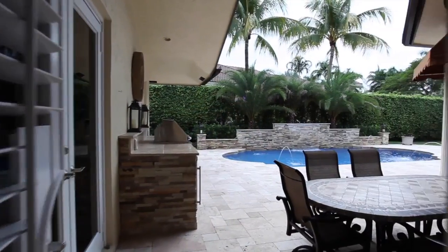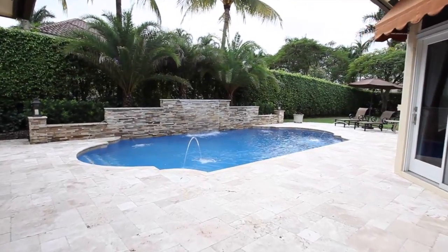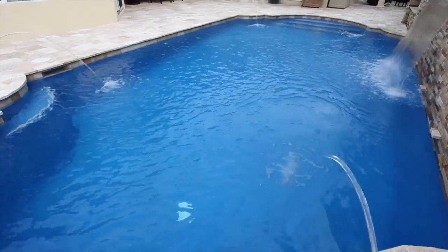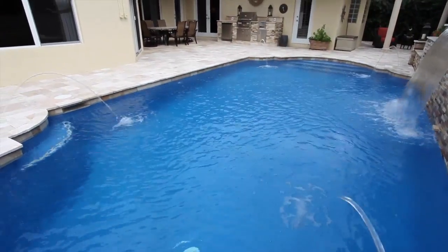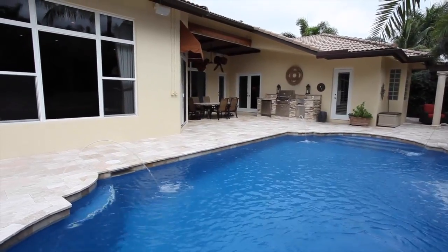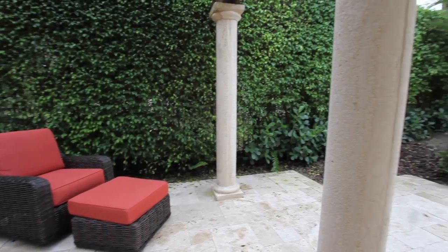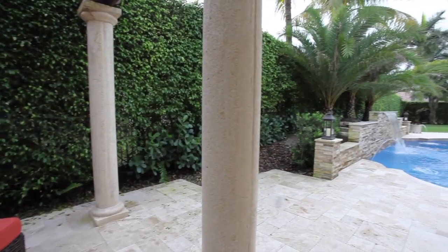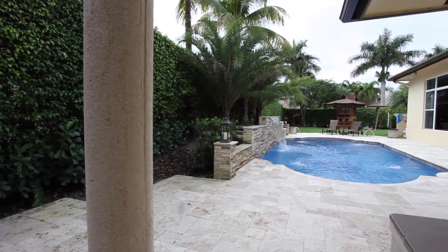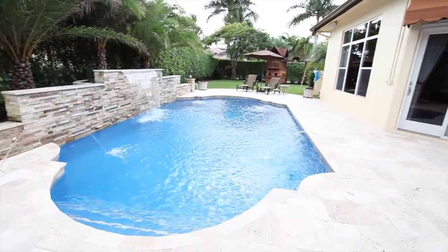French doors lead you out to the expansive patio and covered lanai. Take a dip in the completely renovated sparkling pool with its stacked stone water feature. Tucked away for privacy is a trellised gazebo area as well as an outdoor shower.